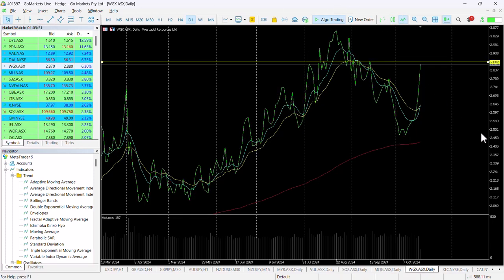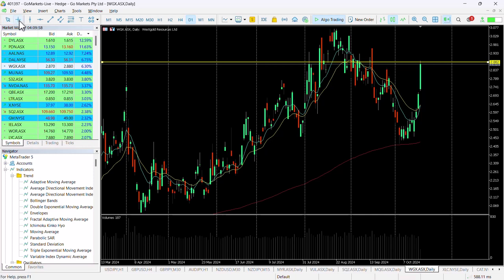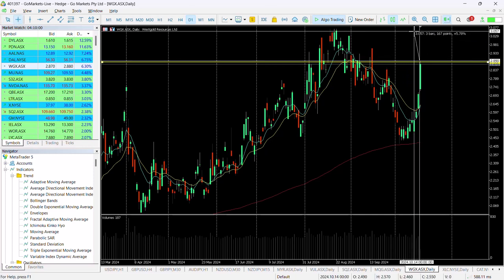That strong candle has pushed us up towards the 288 level. You can see how important this level is. If we put it on a line chart, we're targeting — potentially, if we breach this — a move up to test those highs at around about 306 to 307.